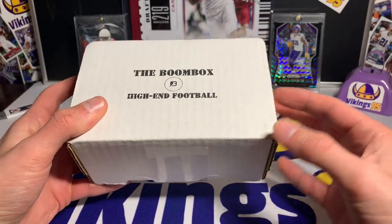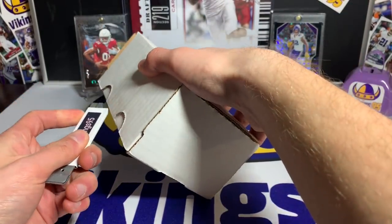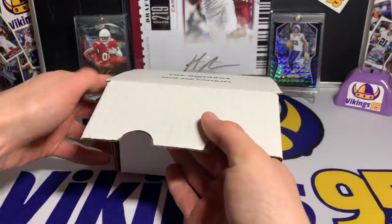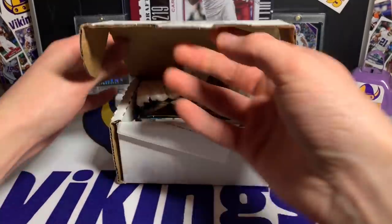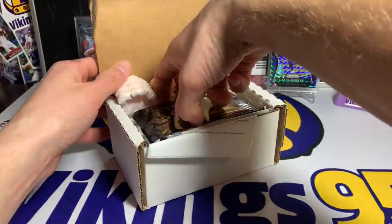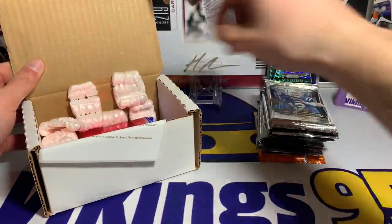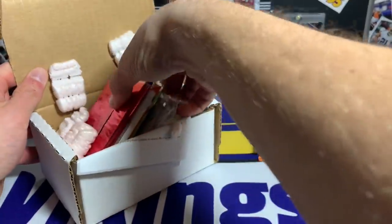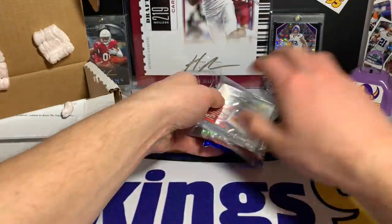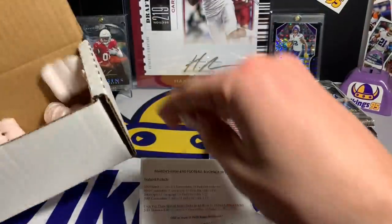I get them at the same time but I like spacing them out a little bit — don't want to open everything at once. This was $50 before shipping, I think it was like five dollars shipping. Boom Box High-End looks like — wow, we got quite a few packs in here. Maybe we hit a hot box or something, because this is way more packs than I remember having in the past.